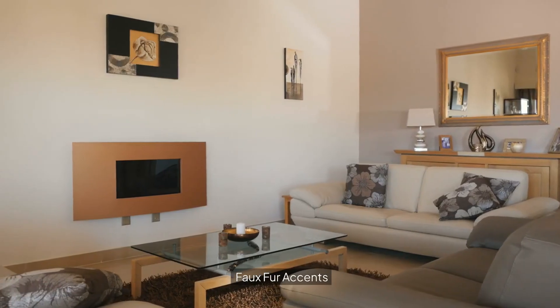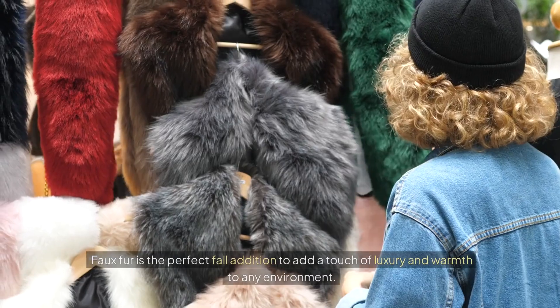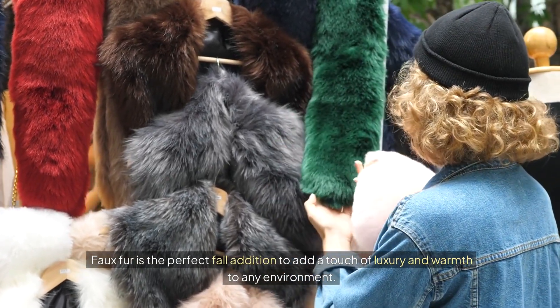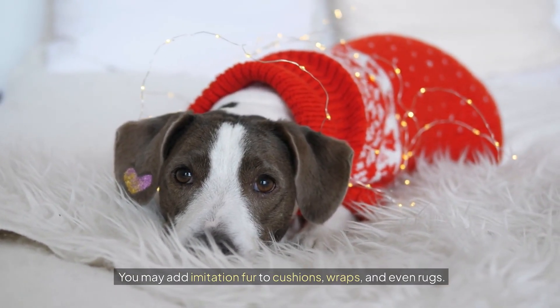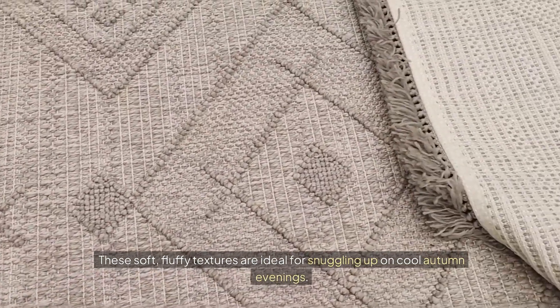Faux fur accents. Faux fur is the perfect fall addition to add a touch of luxury and warmth to any environment. You may add faux fur to cushions, wraps, and even rugs. These soft, fluffy textures are ideal for snuggling up on cool autumn evenings.